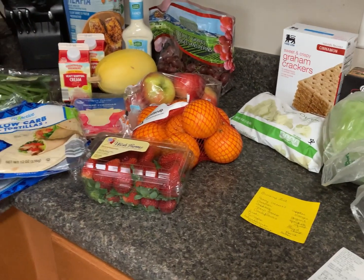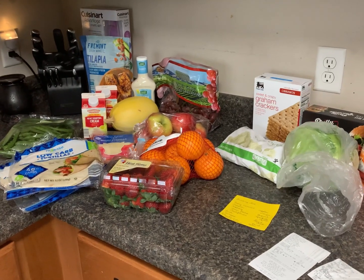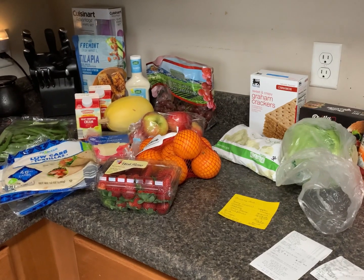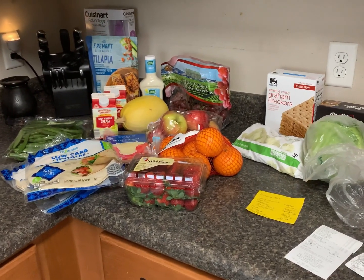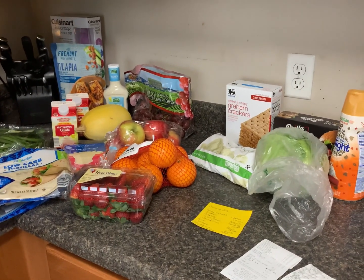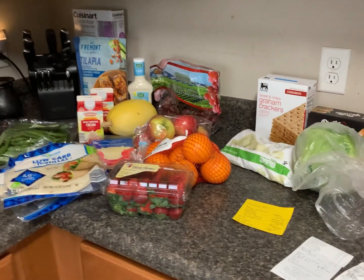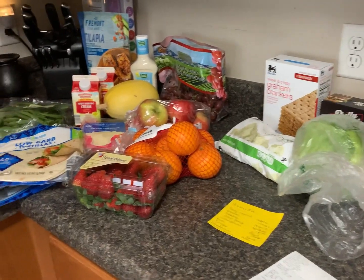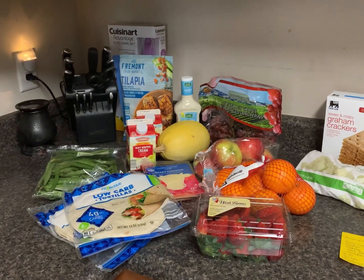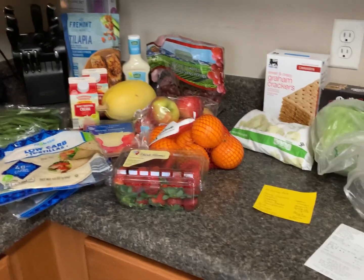Hey everybody, welcome back to our channel and welcome back to another video. Today's video is our weekly grocery haul. We did not have a lot of money this week — I had $52.99 in my checking account, two days before I get paid. I took $40 out to do groceries, and that's what I spent. Didn't go over — I spent $39 and some change.